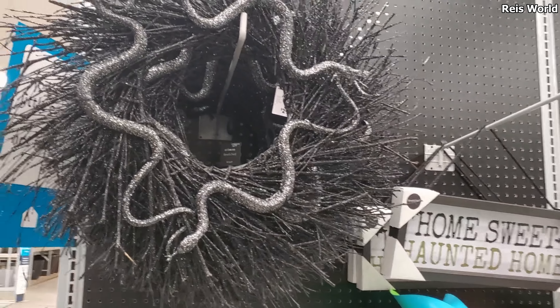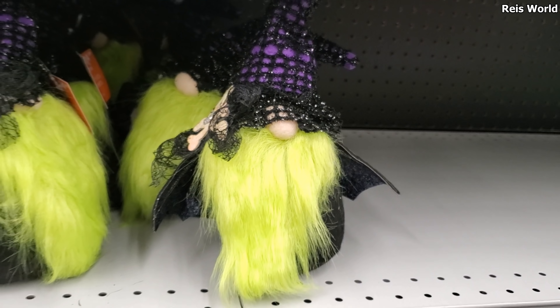Did someone say candy? $10. You could even make a little flower arrangement in there. My favorite color is October. We got Trick or Treat — look at this guy, he's new. He's got a little bat action going on. He's gonna be $15. That's funny, I've never seen that one here.